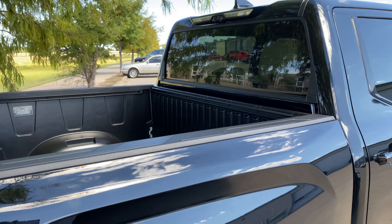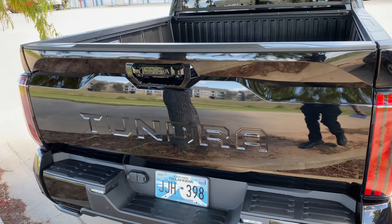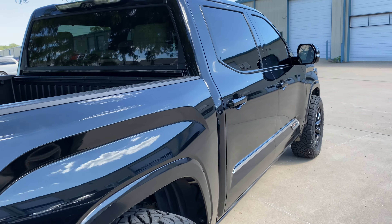Love all the options he chose for this thing. Also did the chrome delete, removed some badges on the rear here just to make it super clean.